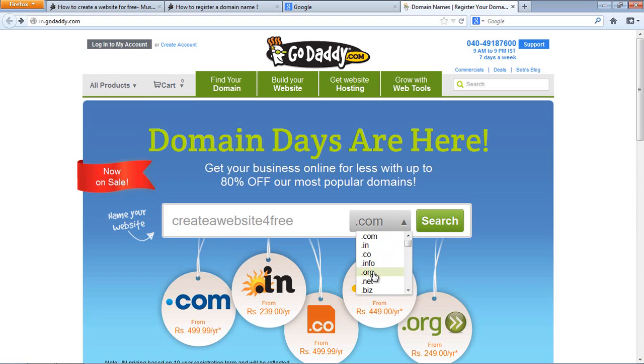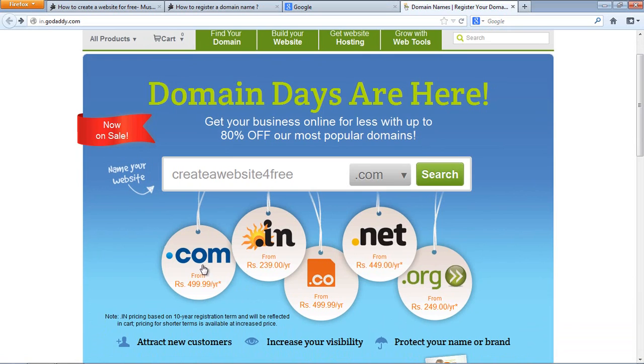You can choose extensions like .in, .co, .info, .org, .net, and lots more. It's all up to you. Of course the first priority for everyone should be to go for .com, but there are specific needs for different people, which is why these extensions exist.